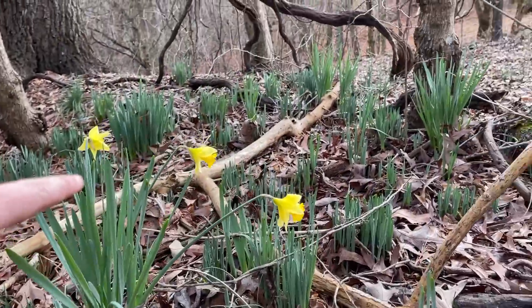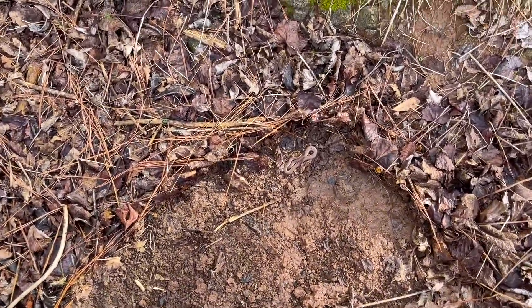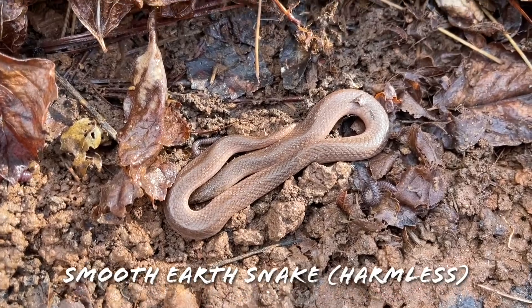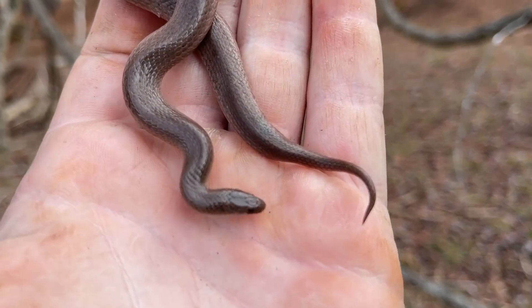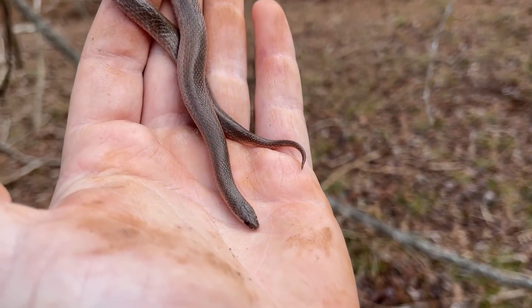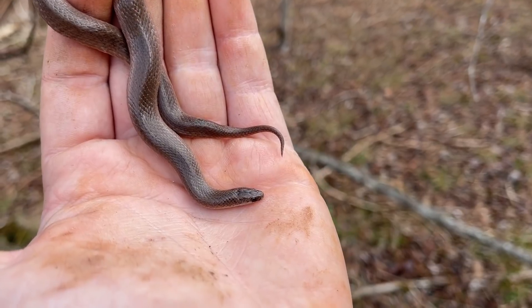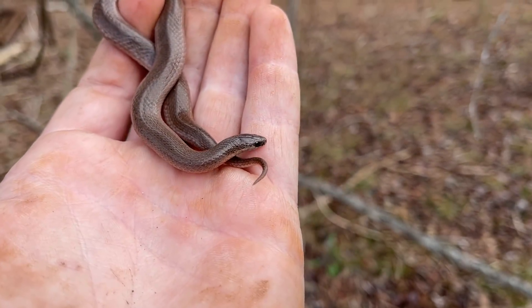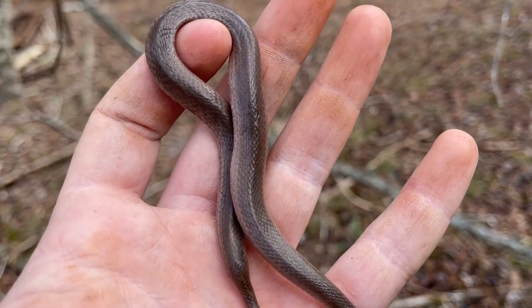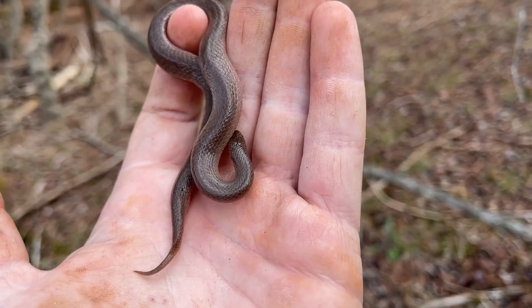There it is — first blooming daffodils of the year. Now, where are the snakes? A snake! First North Georgia snake of 2021 — a smooth earth snake. Not a terribly surprising one; brown snake, ring neck, or red belly would have been the things I would have guessed we'd see today. But pretty cool — nice and healthy adult smooth earth snake. Love seeing these guys. They're one of the most strangely proportioned snakes we have — super wide mid-body, super tiny head, super tiny tail. I'm going to put him back under his little concrete block and we're going to see if we can get a king snake.